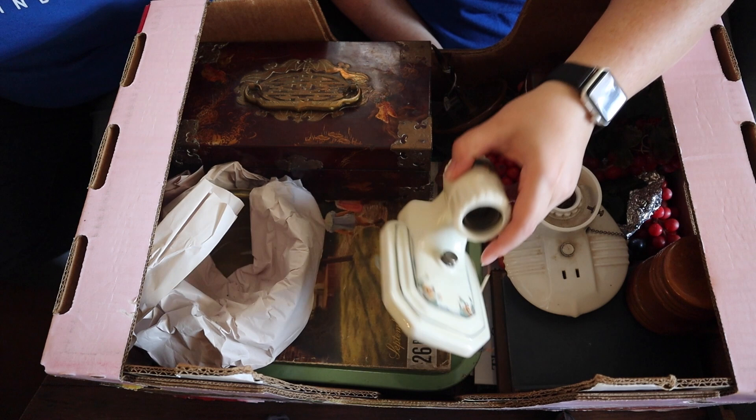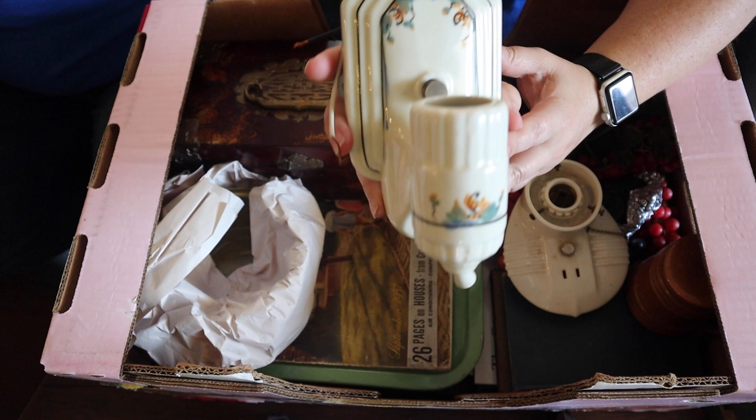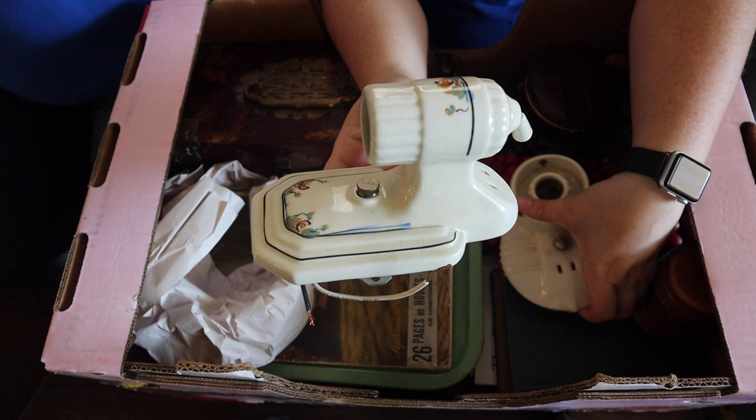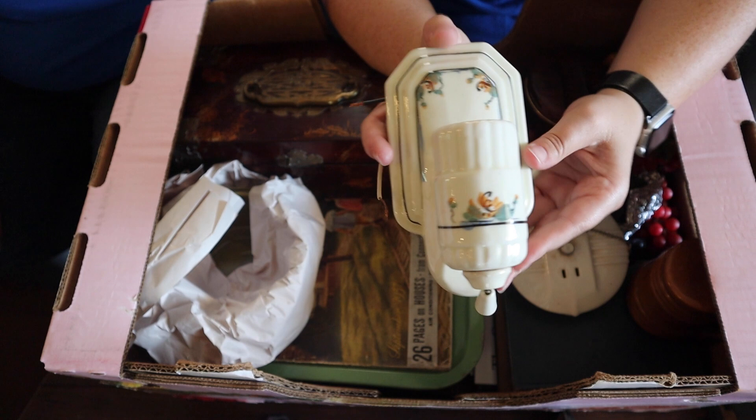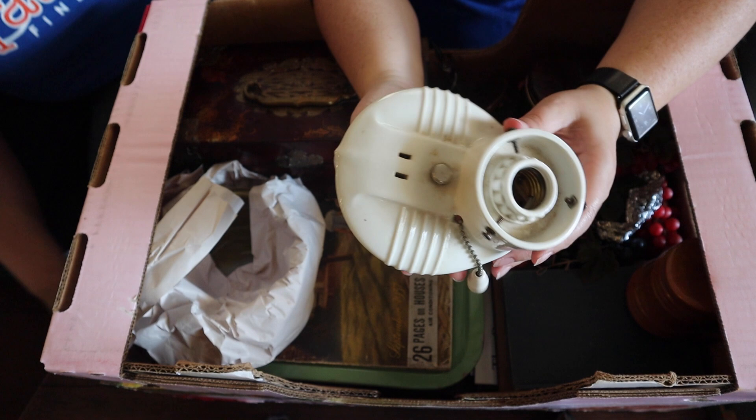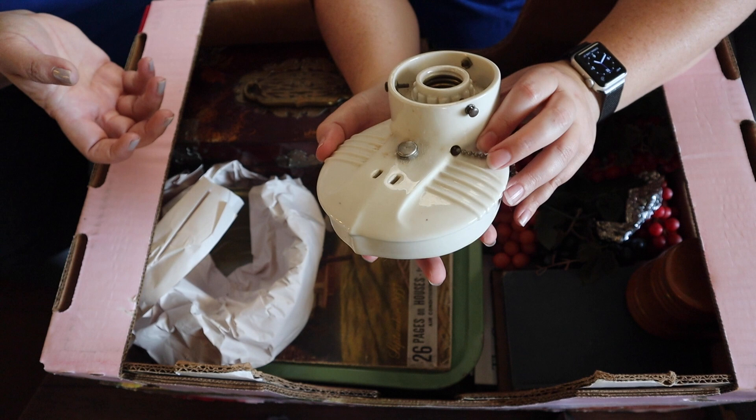We've got a lot of these lamp things — a couple of those old vintage light fixtures. I think those would be cool on eBay, especially that one. Look at the paint on that one, it's kind of deco. And here's another one — that one's just a plain one. Look at all that old stuff; we've got the wiring and stuff underneath. That's kind of cool though.